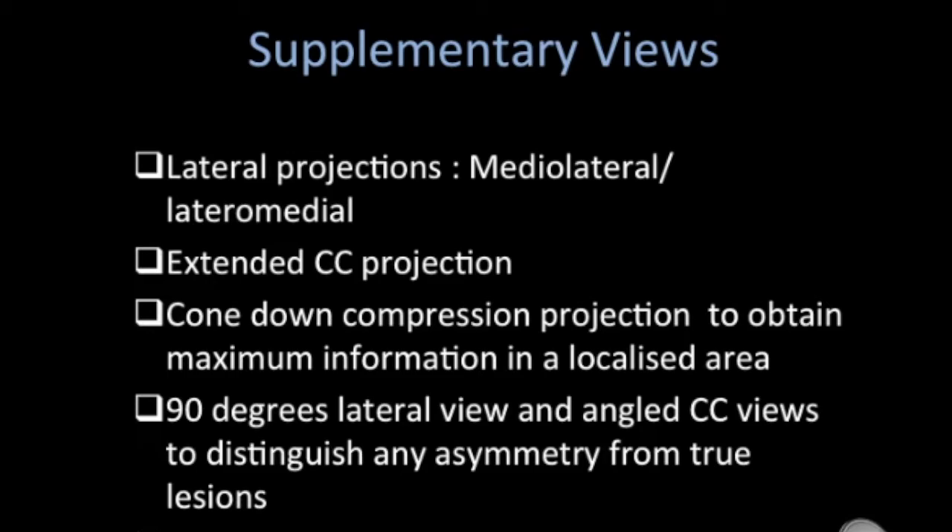Certain supplementary views are also taken in specific cases. These include lateral projections — either medial lateral or lateral medial — an extended CC projection, cone-down compression projection to obtain maximum information in a localized area, 90-degree lateral views, and angled CC views to distinguish asymmetry from true lesions.